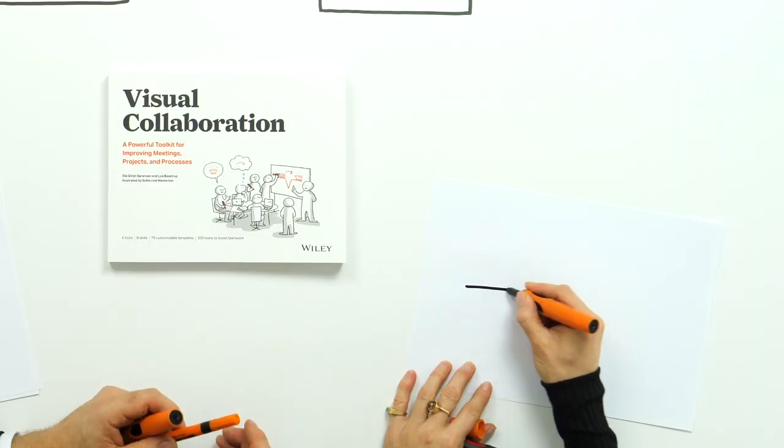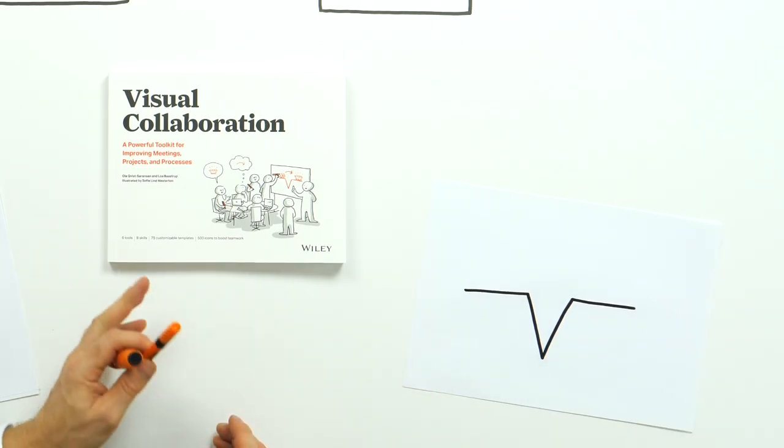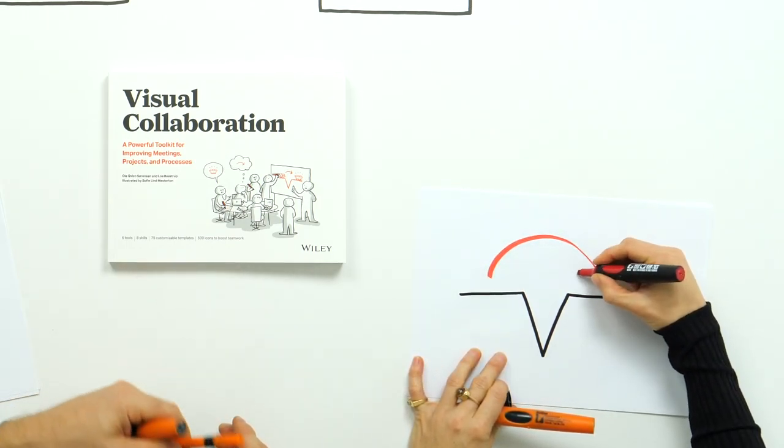We wrote a book — it's called Visual Collaboration. You could ask, why might this be relevant for me? Collaboration is a key ingredient in order to overcome the increasing complexity we experience in our society, in our organizations and in our lives for that matter.